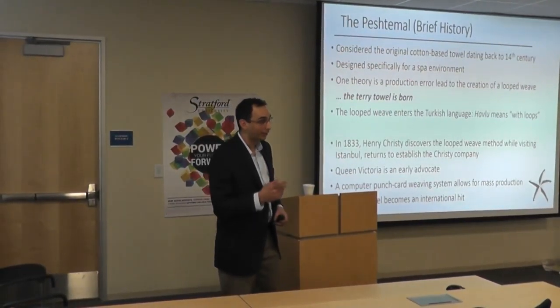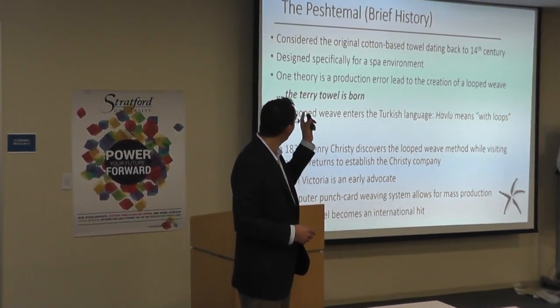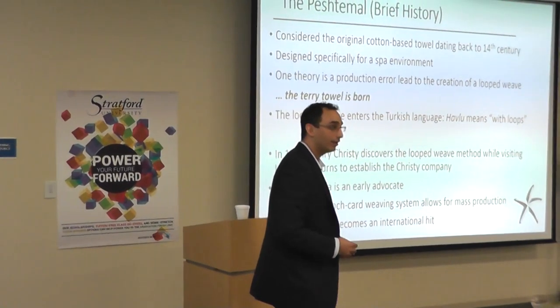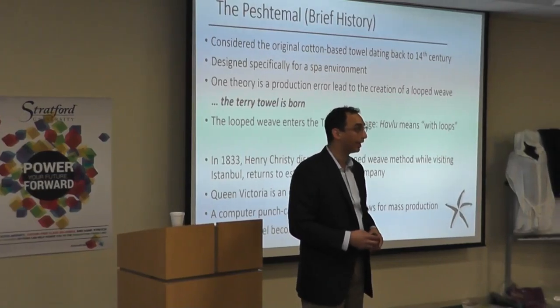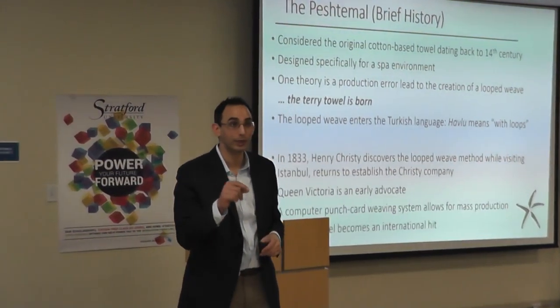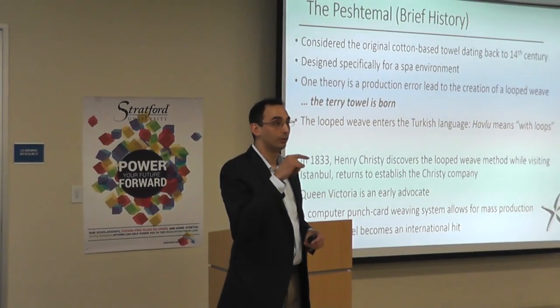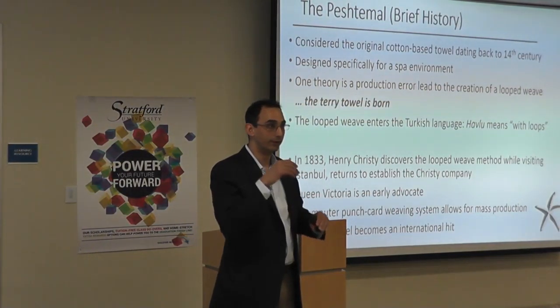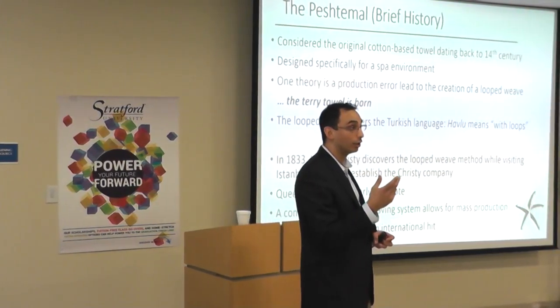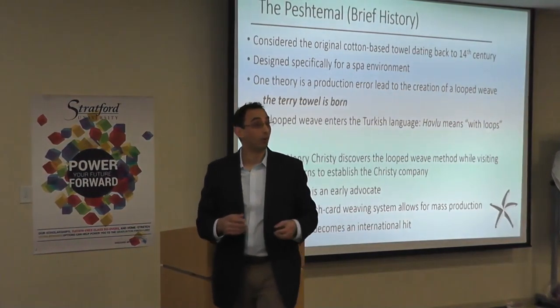One theory is that the Peshtamel is the original towel. It was actually a production error that led to the terry towel we know today — the looped weave. If you insert a wooden dolly temporarily and remove it in between the weaving process, it creates a protrusion in the fabric called a loop. The loop weave is born.